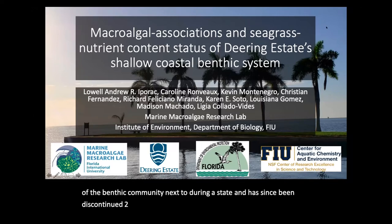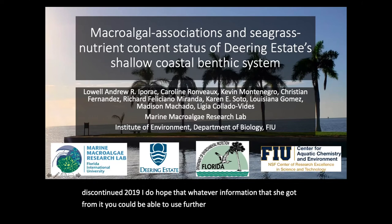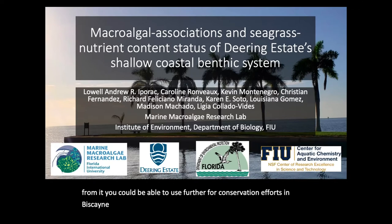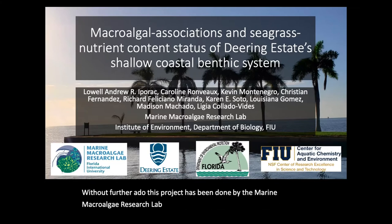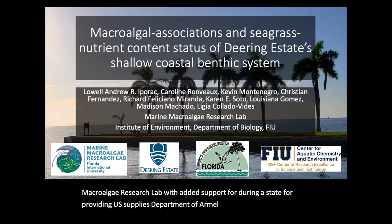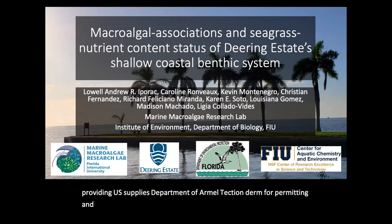I do hope that whatever information you got from it, you could be able to use further for conservation efforts in Biscayne Bay next to Deering Estate. This project has been done by the Marine Macroalgae Research Lab with added support from Deering Estate for providing supplies, Department of Environmental Protection DERM for permitting, and NSF Crest Cachet for providing funding, as I am currently a Crest Cachet Fellow.